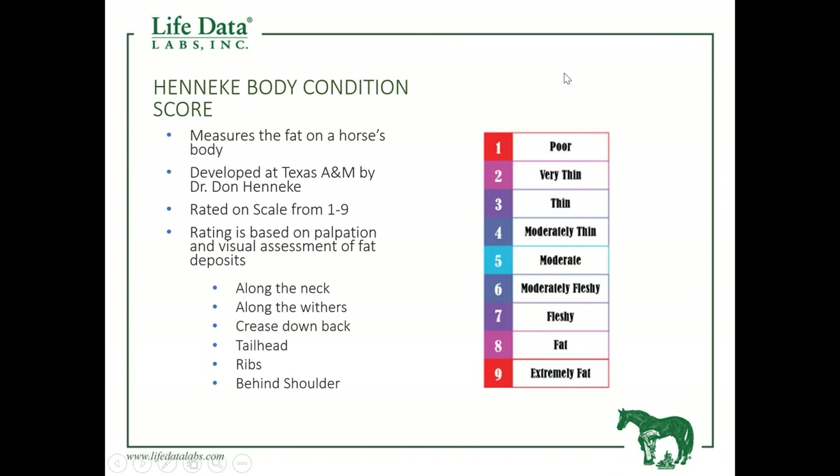One thing that will help us communicate from one individual to another — or from your standpoint to your vet or farrier — about how nutritionally fit your horse is, is the Body Condition Score developed by Dr. Heneke out of Texas A&M. It gives us a way of communicating how much fat or how thin a horse might be. This scale runs from one to nine. We do this visually and through palpation, looking at the neck, withers, back, tail head, ribs, and behind the shoulder.